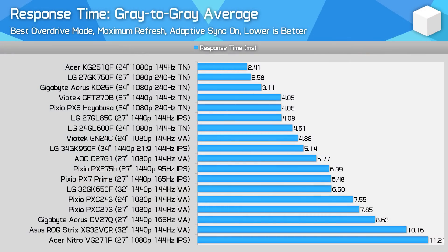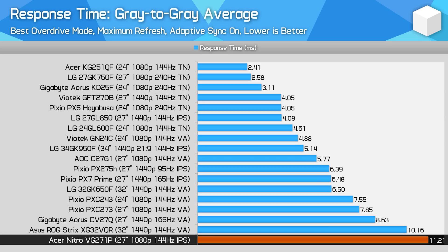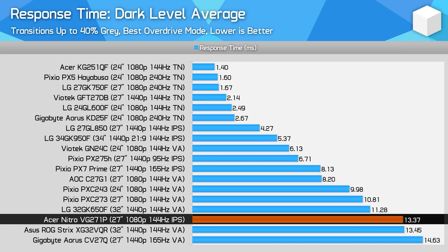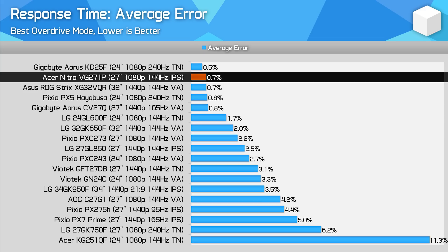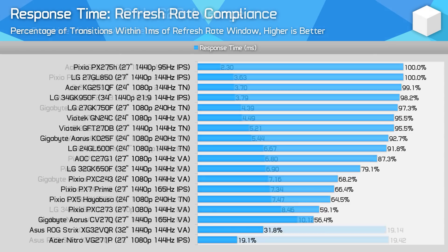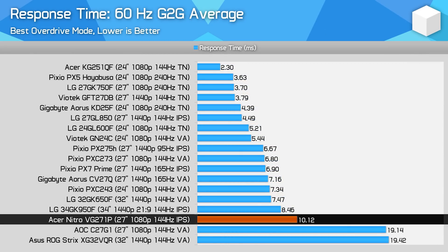Our comparison charts test every monitor with Adaptive Sync enabled, because as a PC gamer you're going to have this feature on. The VG271P being forced to use normal mode is catastrophic for performance relative to other IPS panels — had the extreme mode been available, it would sit right in the middle of the chart as expected from an IPS gaming monitor. We're getting worse-than-VA-level performance from this monitor. Error performance is excellent with normal mode, but we're miles away from running this panel at its limit, so it's almost irrelevant that it exhibits no overshoot. Performance is slightly better at 60Hz, but a 10ms average from this IPS is still poor.